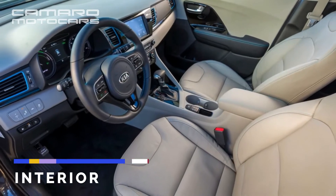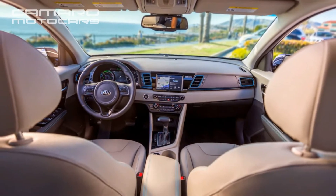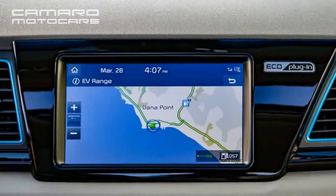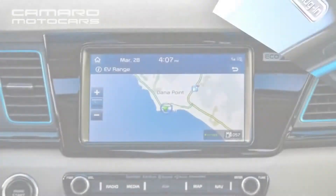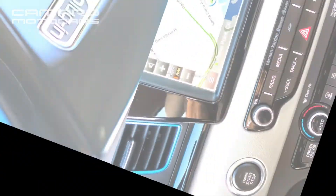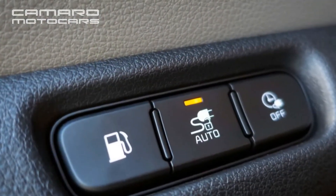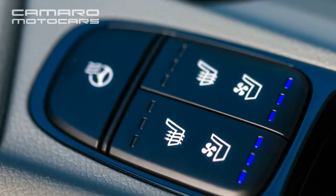Its hybrid mode EPA estimates drop by about 3 mpg overall versus the hybrid, to 46 mpg combined, 48 city, and 44 highway, compared with the 50/52/49 mpg ratings for the most efficient versions of the regular hybrid. In its most luxurious trim, the regular hybrid is rated lower than the plug-in, at 43/46/40 mpg combined, city, highway. The EPA claims a total range of 560 miles for the plug-in Niro when it has a full gas tank and a full charge.